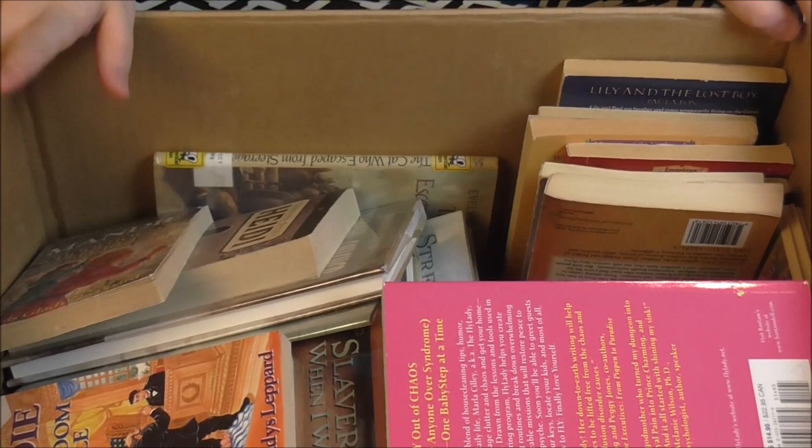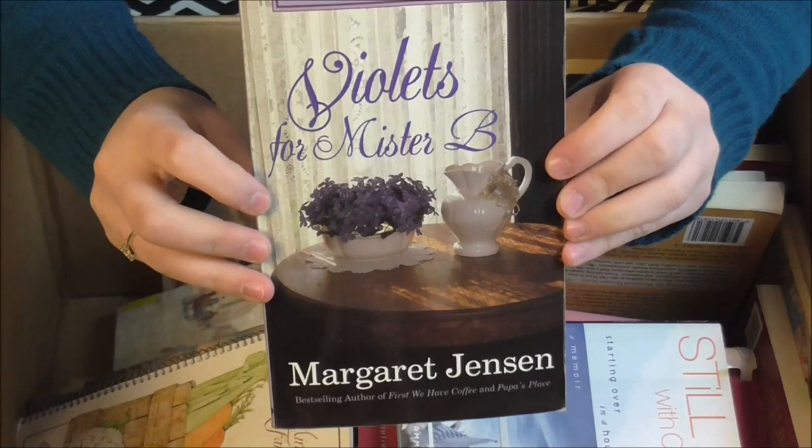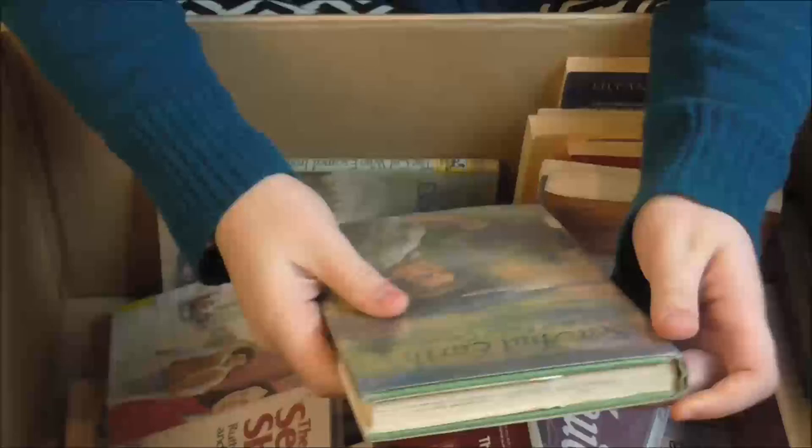I finished the first box and I'm now going to go through my second box of books. This book here I read a while ago and I loved it. It was such a good book and I recommend that you try to find this book and read it too.